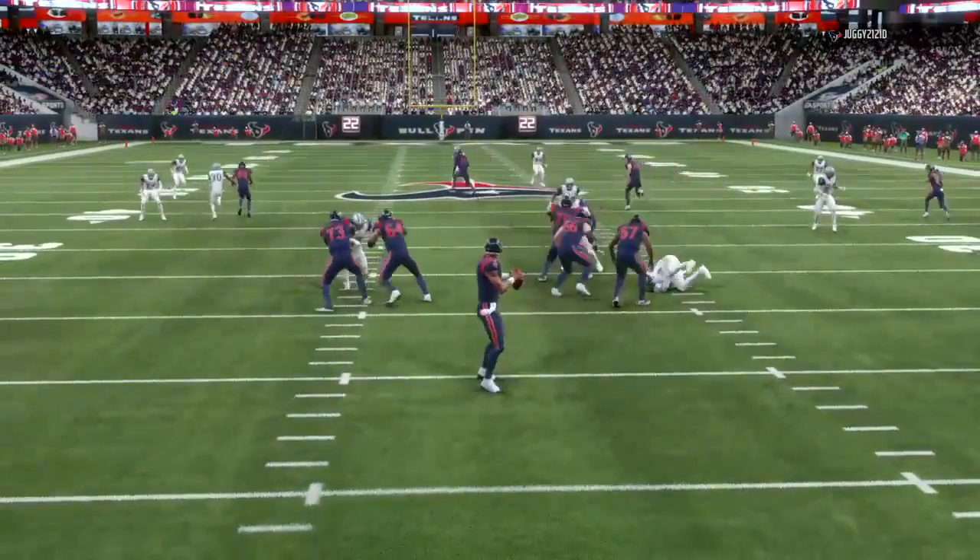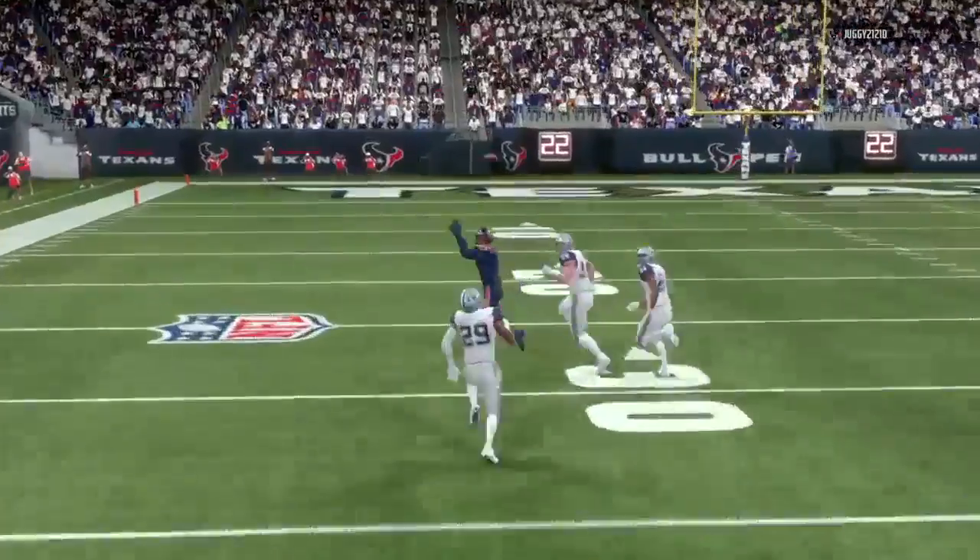Then Watson doing his thing, going deep to Fuller. He outruns the defense.